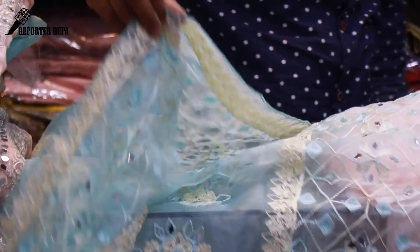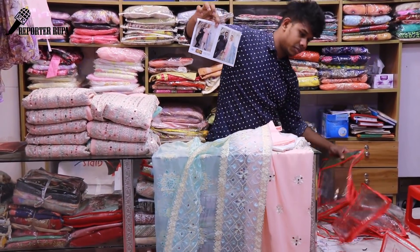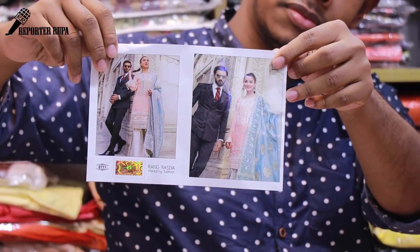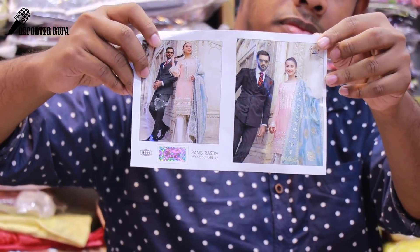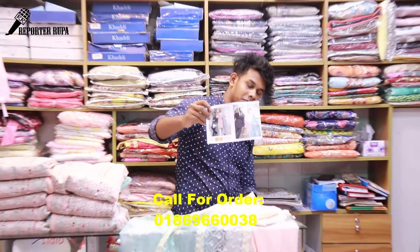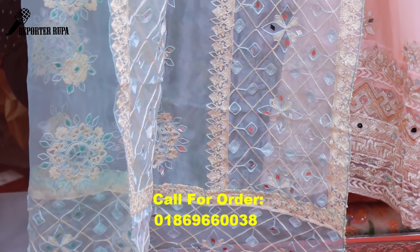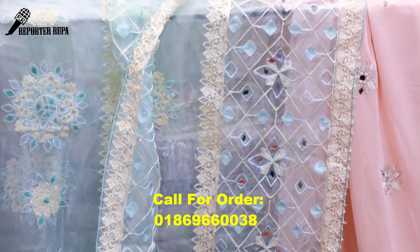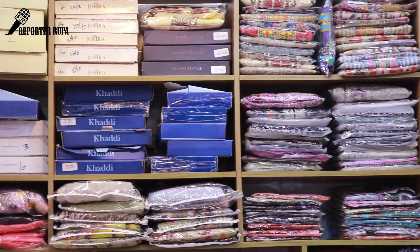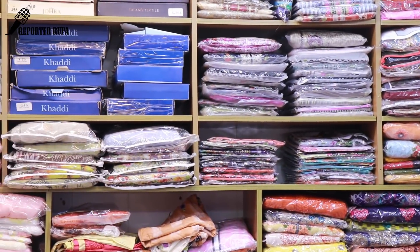We will see the price of 3,500 pesos. Thank you so much for watching.